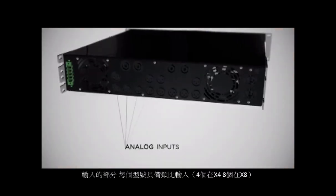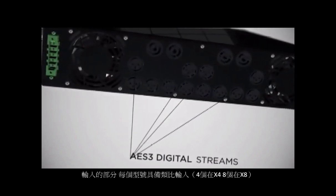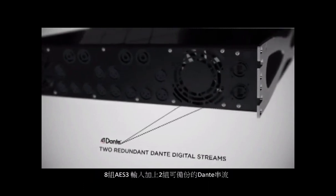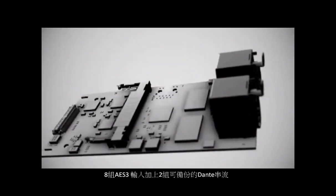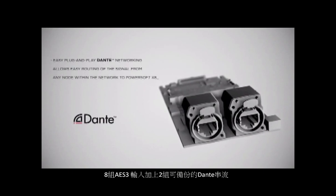From the input side, there will be 8 analog inputs, 8 AES3 inputs, and 2 Dante streams to provide up to 32 simultaneous input signals from different domains.